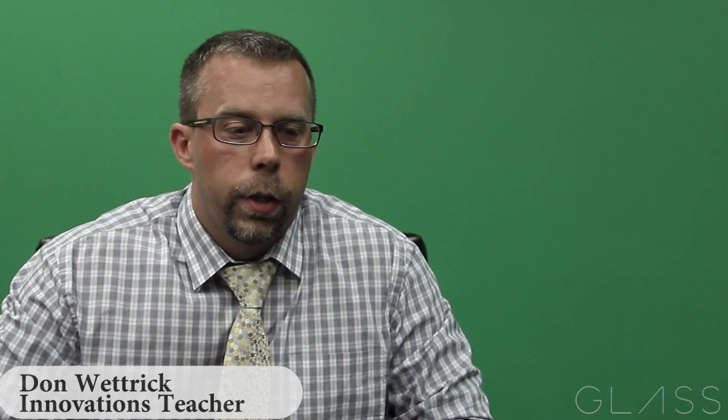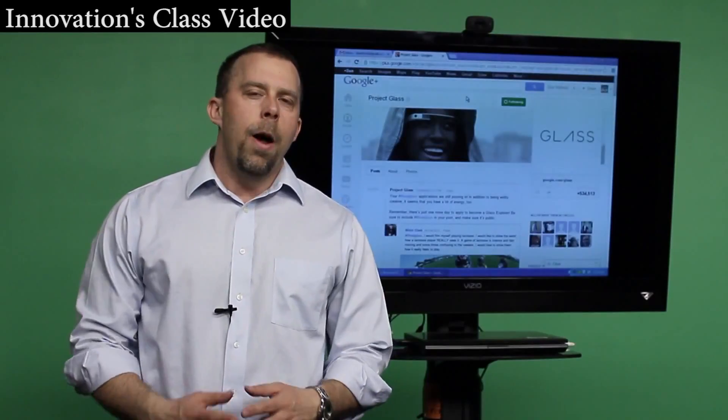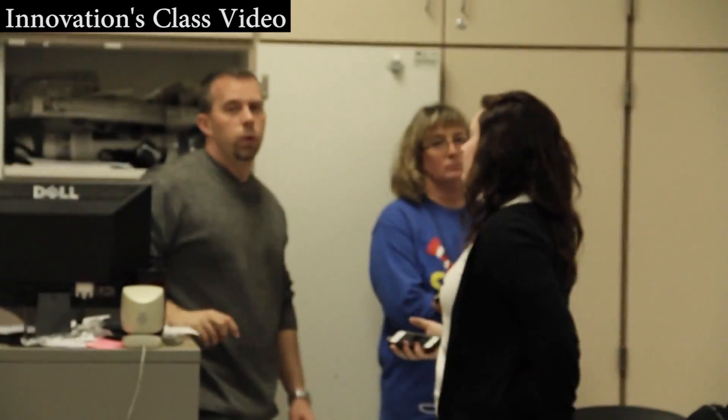A couple of months ago, Bryson Hill and Gavin saw that Google was having a contest for Google Glass. They were asking for a very brief description of why you would want to use Google Glass, and if you wanted to, a 15-second video. Sure enough, after Don Wettrick and his innovations class submitted their 15-second video, they were chosen to take part in the beta test for Google's new product, Glass.